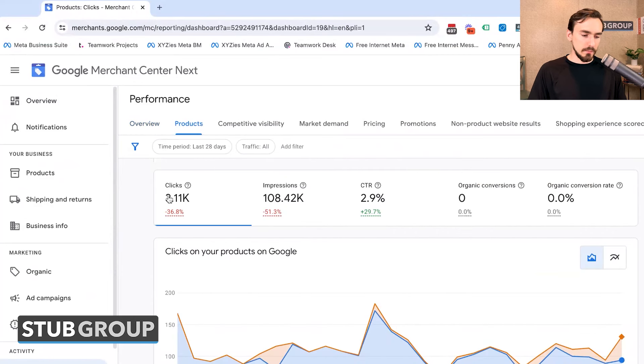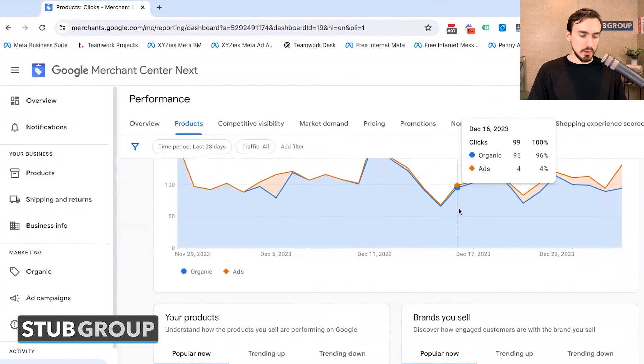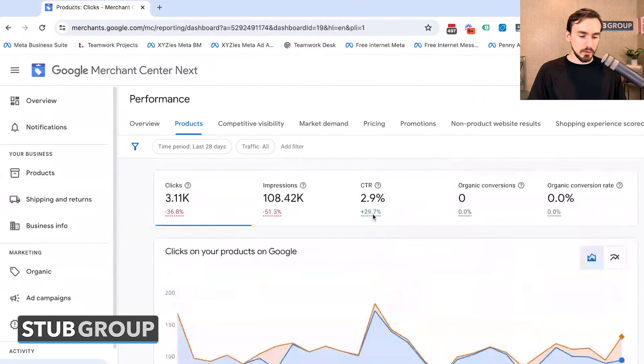Then you've got a Products tab that gives you data about clicks, impressions, click-through rate, organic conversions, and more — from across the board. You can see clicks on your products from organic and from ads, what your top products are, the brands you sell, et cetera.